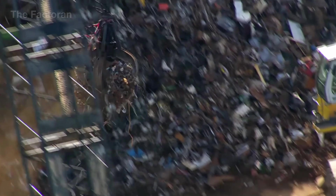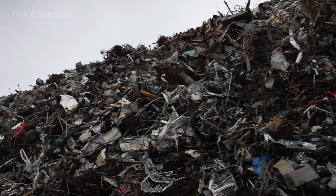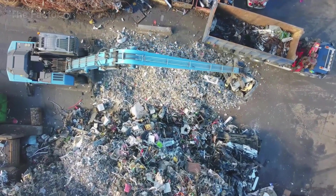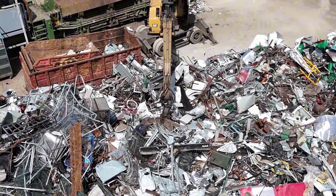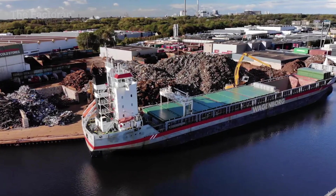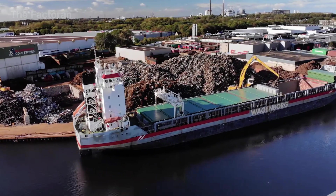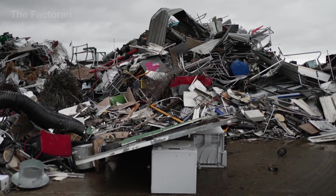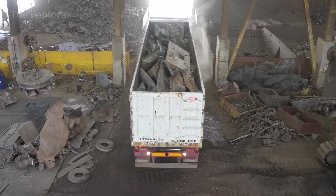A metal collection yard might look like nothing more than a massive scrap yard, but behind the dust and the clang of steel lies a complex and highly strategic logistic system. On a global scale, this network of collection and storage sites helps save more than 400 million tons of iron ore every year, equivalent to hundreds of billions of dollars in mining, transportation, and waste treatment costs.